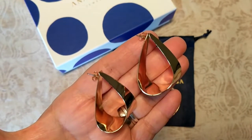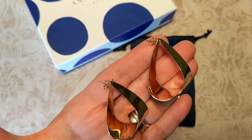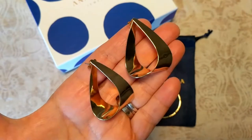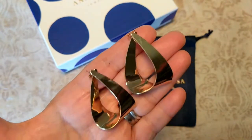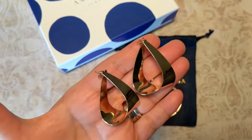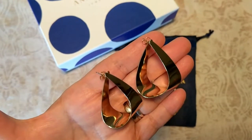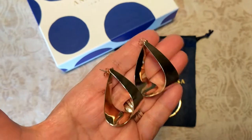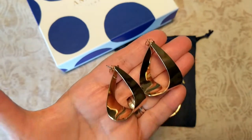They're from the limited edition line. These don't bother my ears — I tend to get ear irritation when I wear earrings, so I have to be really careful. I've been wearing these every day for the past week and I've had absolutely no irritation whatsoever. I didn't even know they were on my ears, which is remarkable for a larger-sized hoop. I have pretty long hair too and they didn't get buried underneath it. I've gotten so many compliments. They're called the Emily Gold earrings, from the Ana Luisa limited edition.